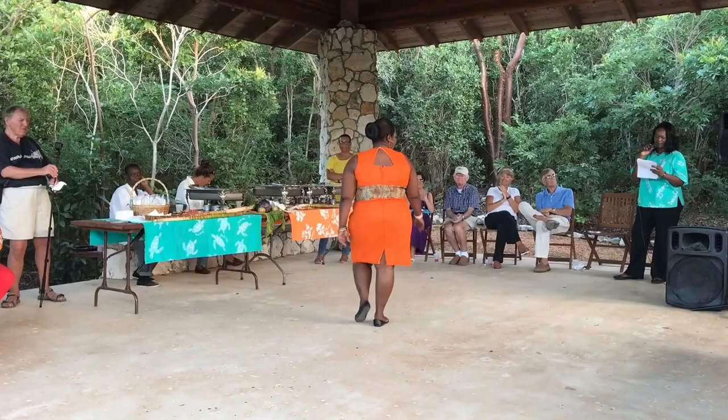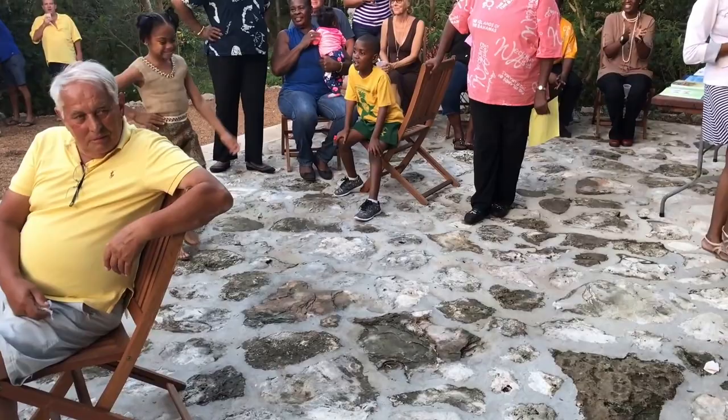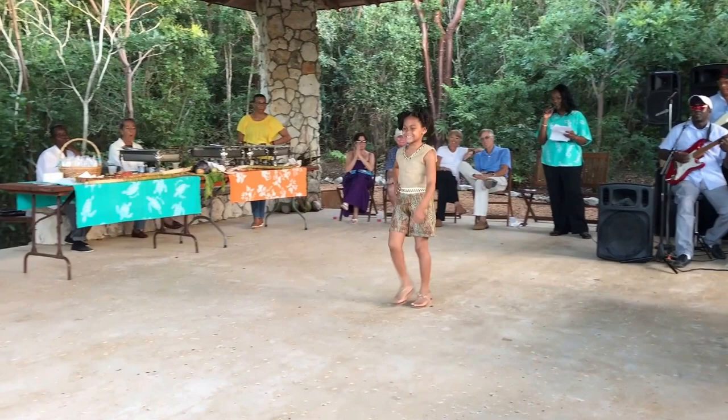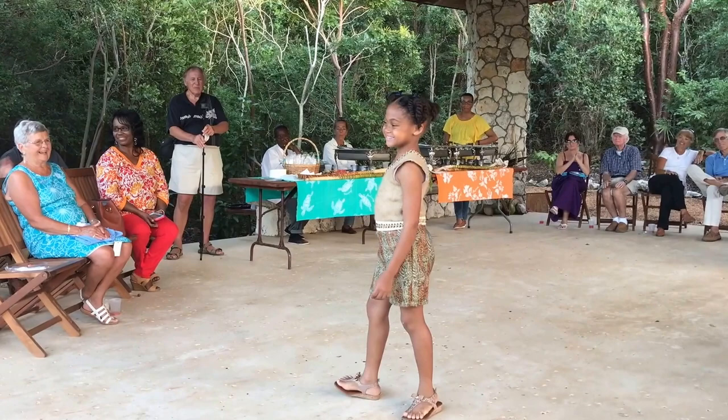Cherise — Merrick is our little firecracker. She is wearing a sleeveless natural burlap short, a veneer orange burlap pants set. Merrick is wearing it well, matching with her sandals. She just knows how to pose.